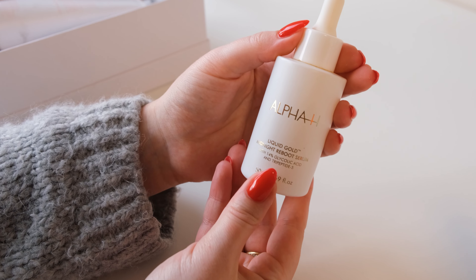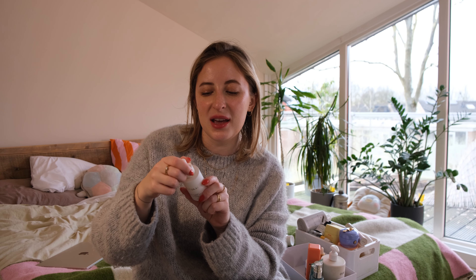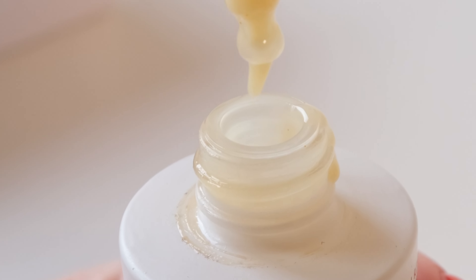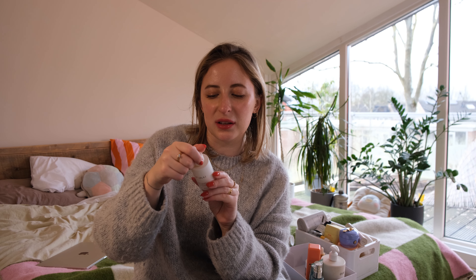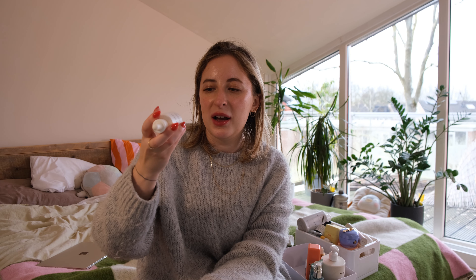Alpha H Liquid Gold Midnight Reboot Serum with 14% glycolic acid and triple peptide. I think it's working nicely. I use it like once every three days as an exfoliation night — it's an overnight serum. It says it effectively resurfaces the skin and optimizes absorption of active ingredients, restores firmness while collagen stimulates triple peptide and antioxidant. Working great. I think we are almost done with it. I have been really enjoying Alpha H products; I've tried quite a few and all of them have been really great on my skin.